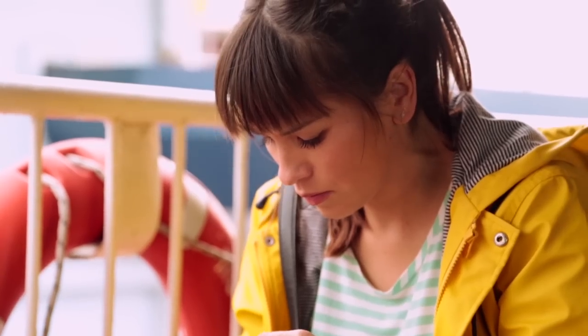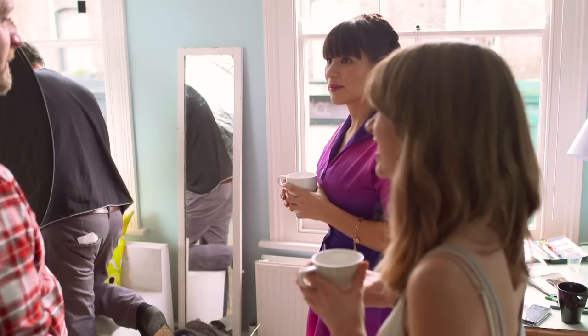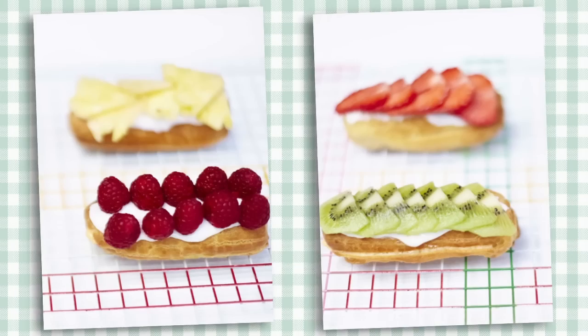For a light summer supper I'd recommend an English Garden Salad. For a sweet treat I'd recommend my Underground Eclairs.